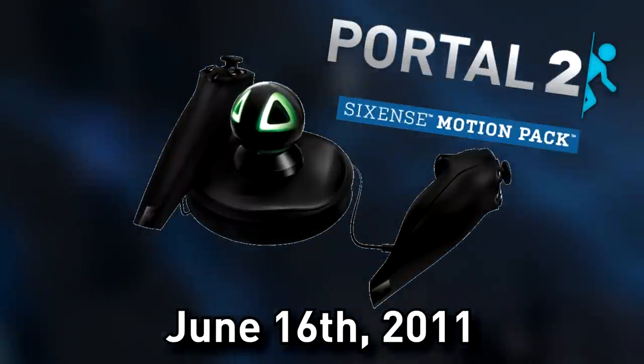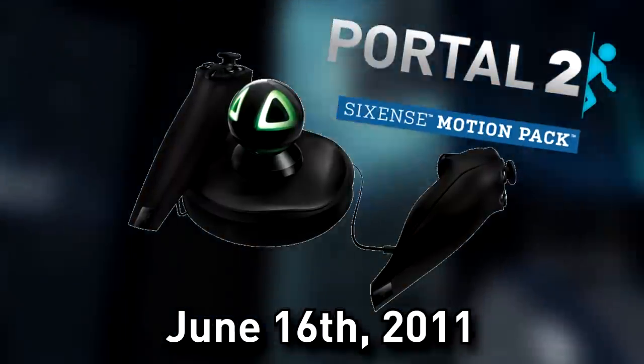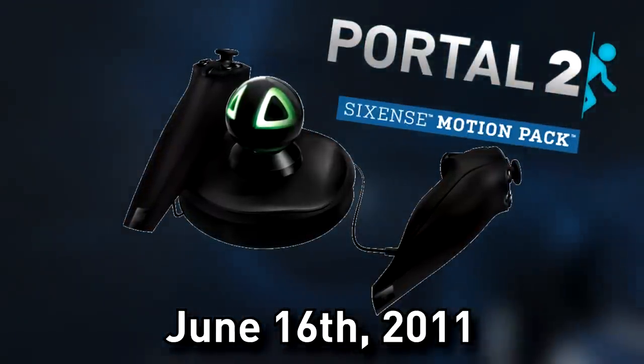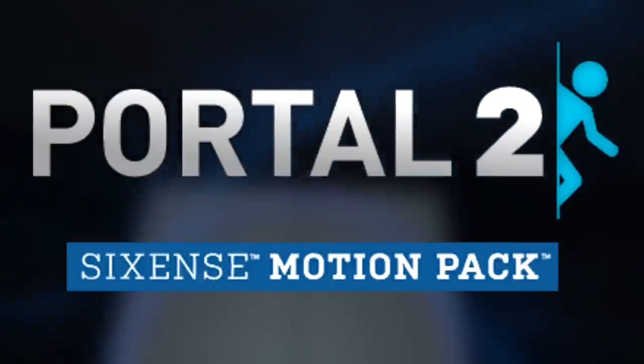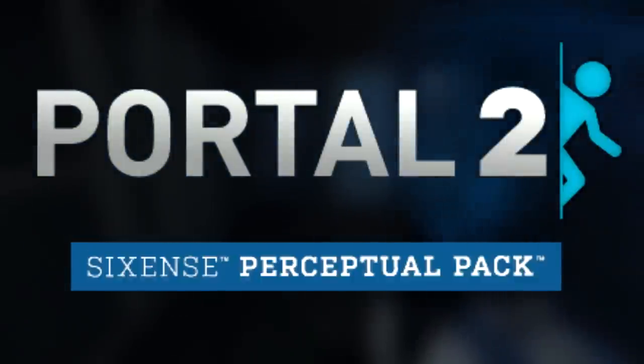The Motion Pack released to a pretty positive reception among those who got to play it, though quite a lot of people were confused as to the lack of plot in the levels, since story had become a staple of the Portal franchise with Portal 2. Now, this is where I had to clear up the most confusing part about Portal 2's relationship with Sixth Sense. There are three different, but similar, Sixth Sense-related products in Portal 2, so let me explain this real quickly, because people still get these mixed up.